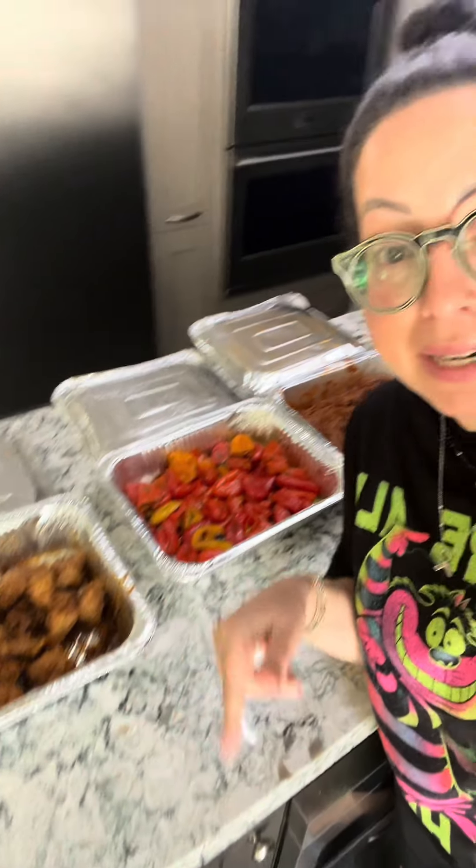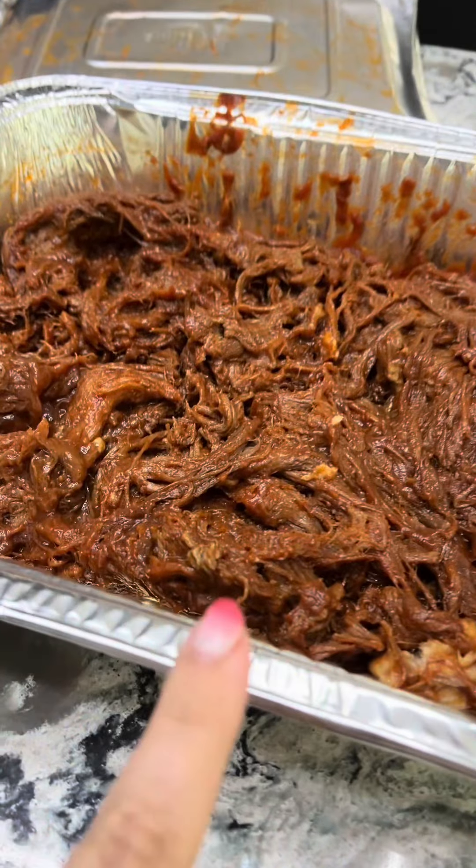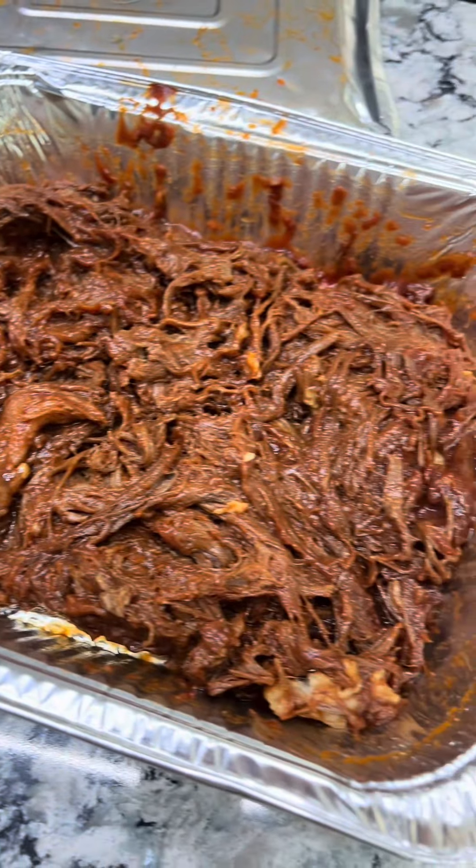We're actually starting off with some food that was from my niece's wedding that they sent us home with. I froze it right after the wedding and now I defrosted it. So we have some sesame chicken, roasted sweet peppers, and pulled brisket — actually it says pulled beef, so I don't know what kind of beef this is.